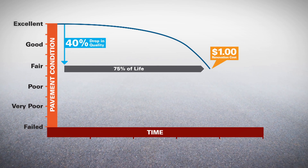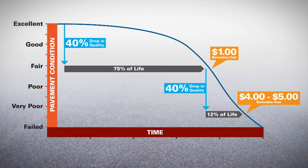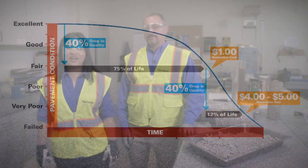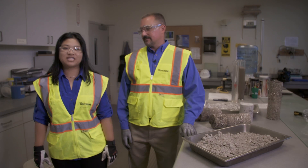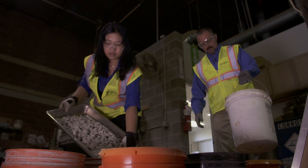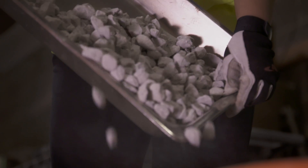But when a pavement reaches a more critical point, it can easily cost four to five dollars per square foot to do reconstruction. With offices nationwide, we have an experienced network of pavement experts, accredited testing laboratories, and senior engineers ready to review reports and provide recommendations.